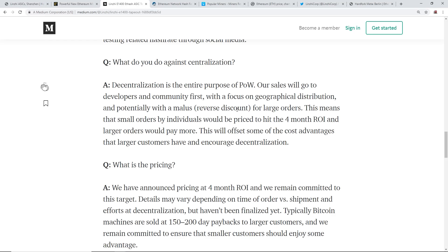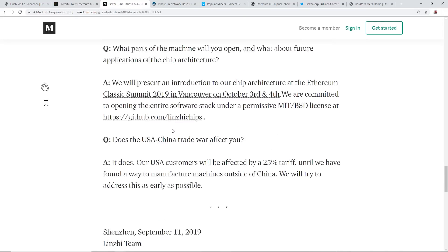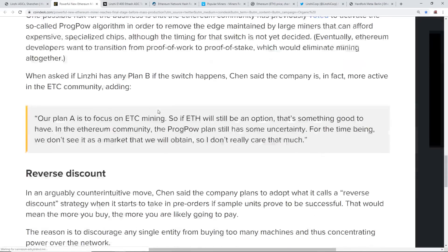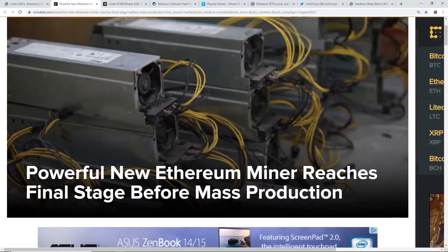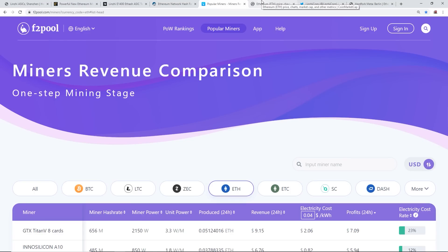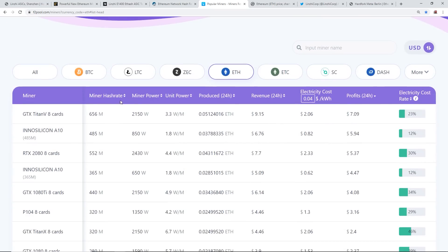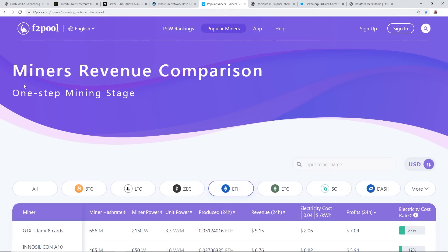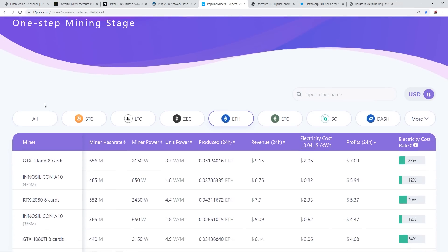If these ASIC miners come onto Ethereum Classic with a claimed four-month ROI, we might see some significant sell-off pressure on Ethereum Classic. I'll have the article link in the description. To wrap up: there's also this website f2pool.com with a miners revenue comparison. They have a sample set of rigs - like a GTX Titan V rig doing 656 megahash at about 2150 watts.